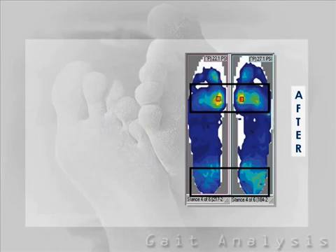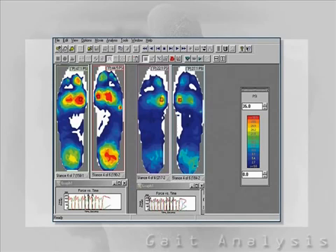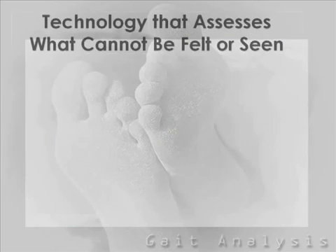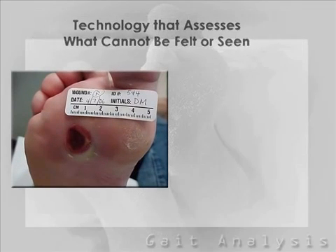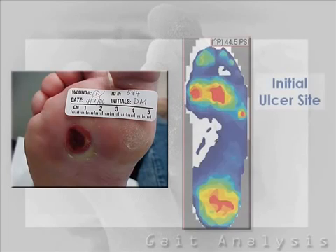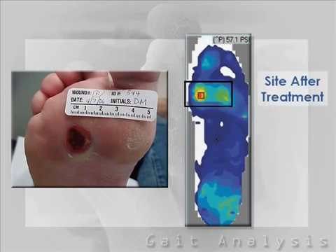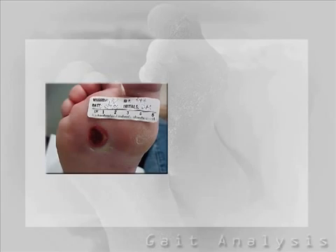Treatment attempts to reduce high-pressure problems and walking disorders are difficult to assess without this test. With this data, we can objectively see the improvement. Diabetics are prone to developing pressure ulcers on the bottom of their feet because of their inability to feel the ground as they walk. This becomes extremely serious because this loss of sensation predisposes them to breakdown of skin and infection, which can eventually lead to amputation if not treated. Pressure measurement technology senses what you cannot feel and allows your clinician to offload potential sites of ulceration.